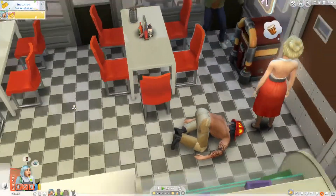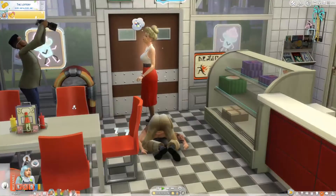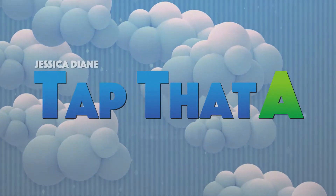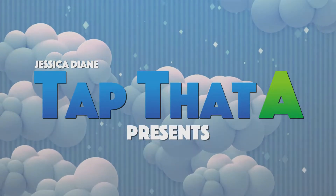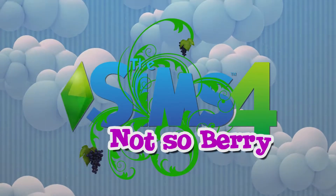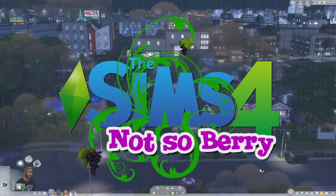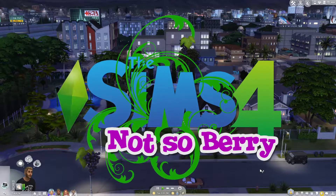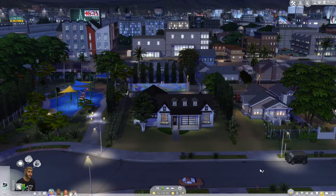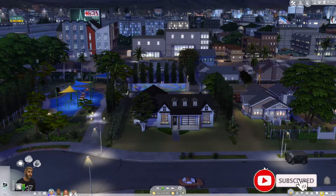Okay. Hey guys, it is Jessica, aka PlayerTap.a, and we are back with another not-so-berry episode.